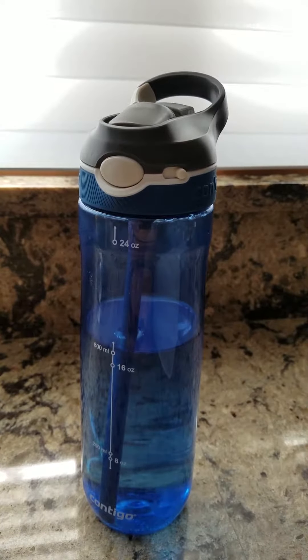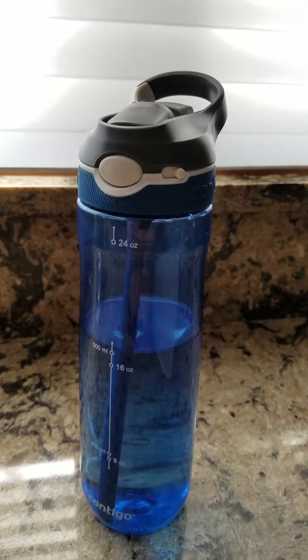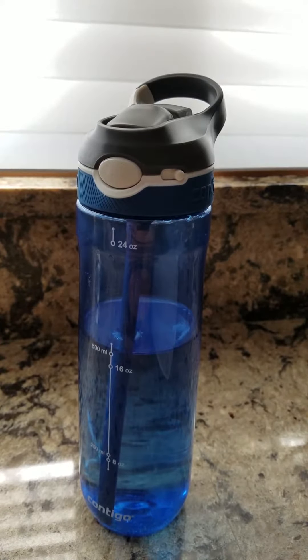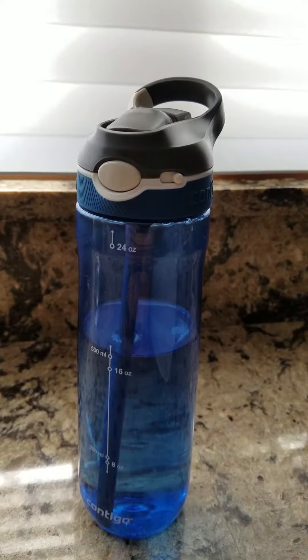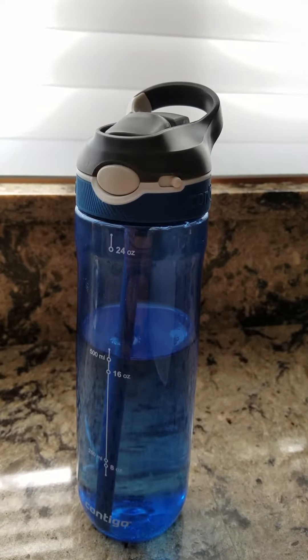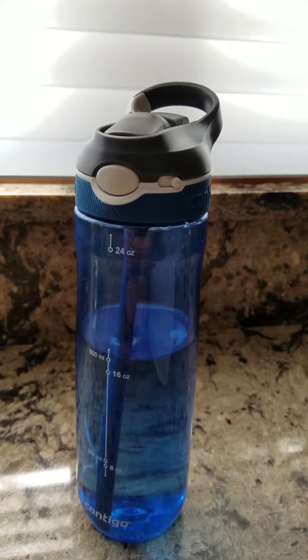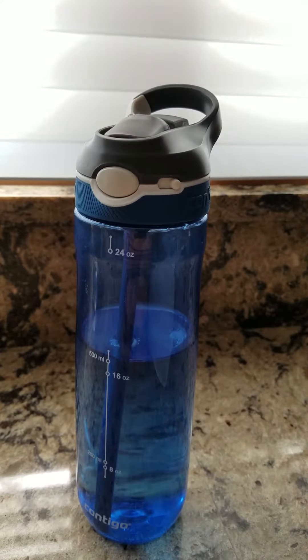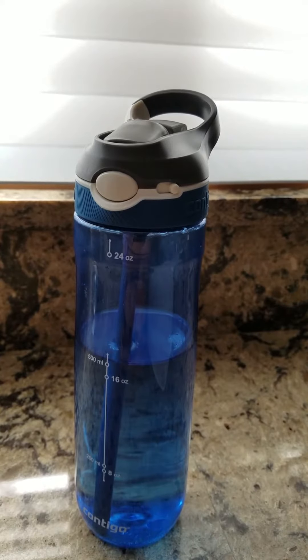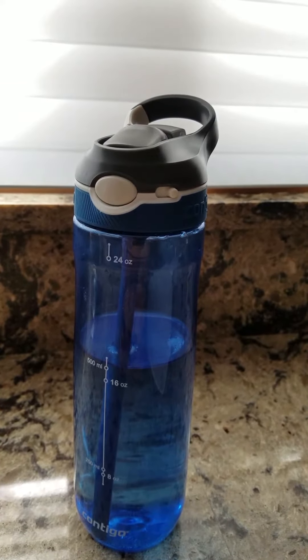Well, there you go. It's the AutoSpout Ashland water bottle from Contigo — a top pick by me. For more unbiased product reviews as I create them, please subscribe to my YouTube channel called Eric's Choice. I'd really appreciate that. With your subscription, you can stay up to date with my latest product reviews. It would also be great if you could like this video — just click on the thumbs up icon.